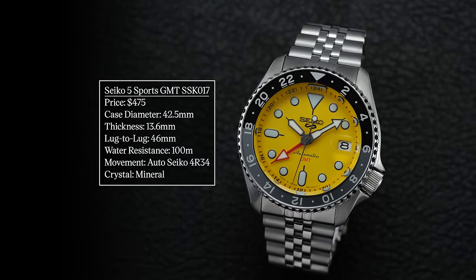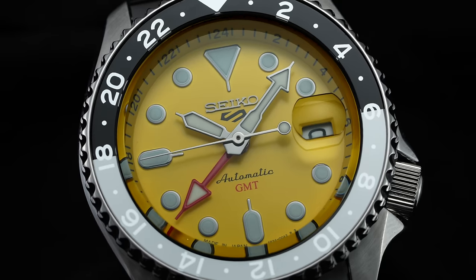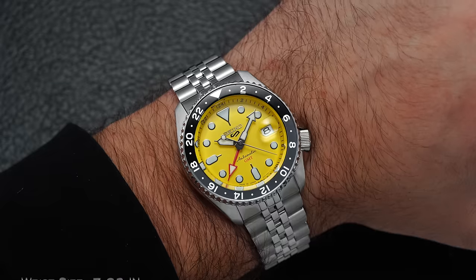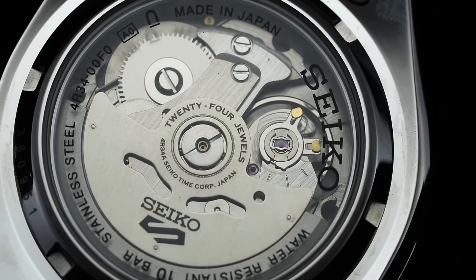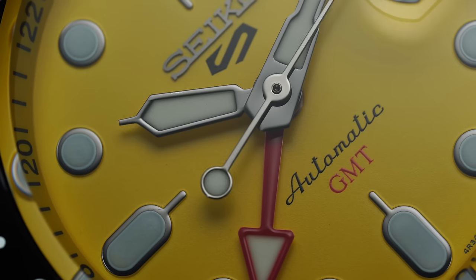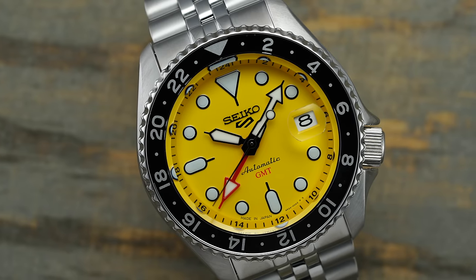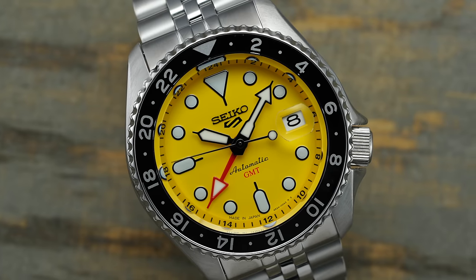The first watch is the new Seiko 5 GMT, the SSK017. I want to call attention to this one specifically because you have this crazy yellow dial — it's so scintillating, so in your face. This is a special edition version, comes with that same familiar case at 42.5 millimeters, wears like a 40 millimeter on wrist, 100 meters of water resistance, and a 4R34 movement on the inside. The GMT function is a nice tie-in for someone working from home who's doing international business or tracking multiple time zones, and the striking yellow dial doesn't make the same statement over a Zoom call.